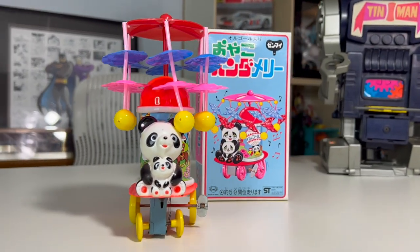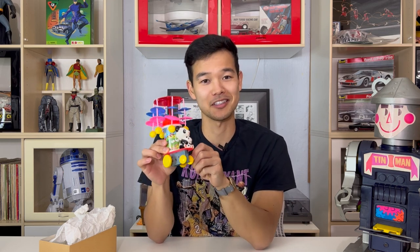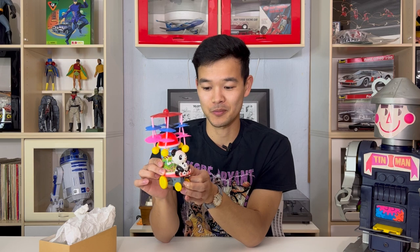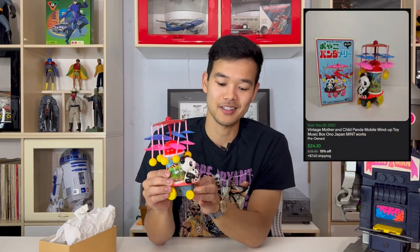Up next is a vintage Japanese windup. It is not a super old one from like the 60s and 70s — it's more probably like 80s, 90s. It is all plastic and it is made by Ono. It looks like a cheap little windup toy, but these toys are actually collectible. The person that bought this is a collector of specifically this little style of vintage Japanese plastic panda windups and they actually sent me a picture of the other ones that they have. It doesn't look like much — it feels very light and plasticky and cheap — but this one went for $24 and it is collectible.